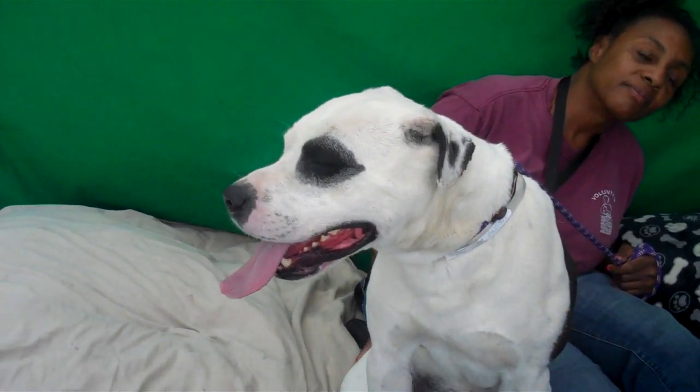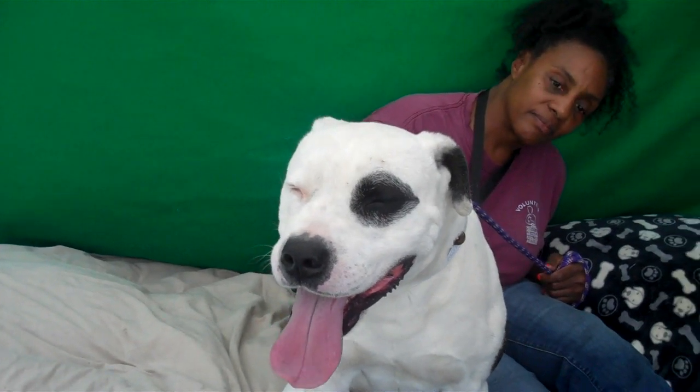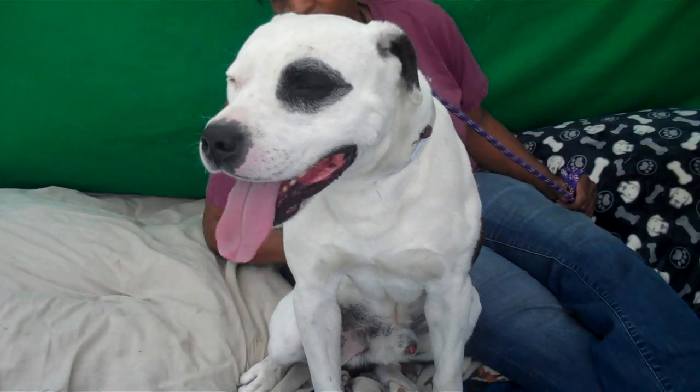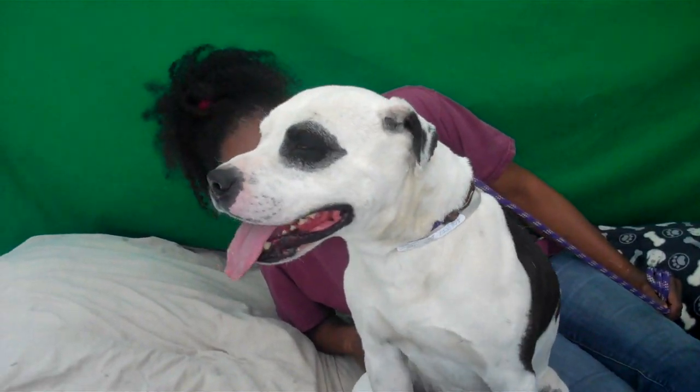We think he'll be good with kids, and especially a multi-dog household, because he loves other dogs. He loves people. But a family with smaller children, probably not the best, just because he is so large. He is a big boy.